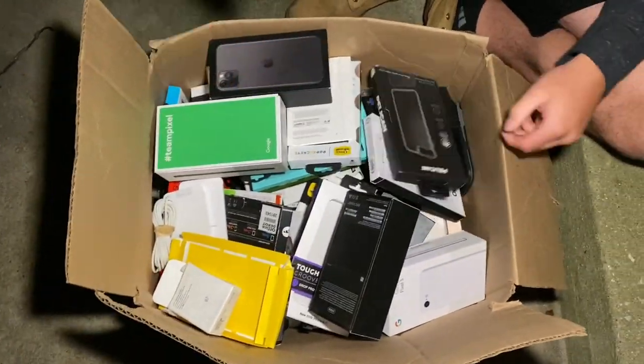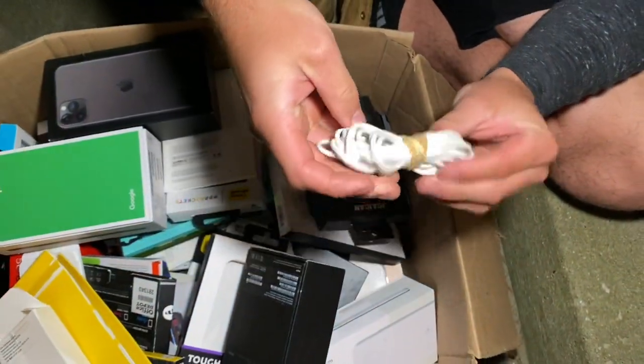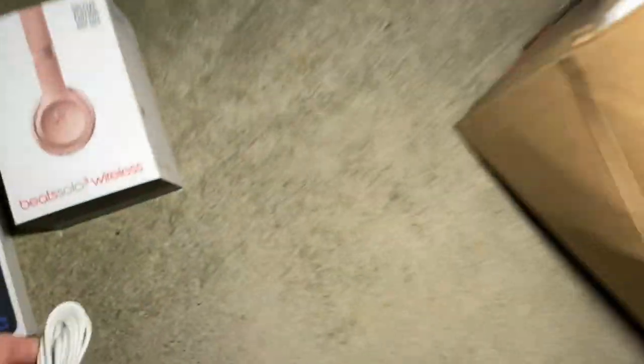Right there - our first find in the box! Looks like a nice charger, doesn't even look beat up or anything. Wrapped up and ready to go. Not bad!